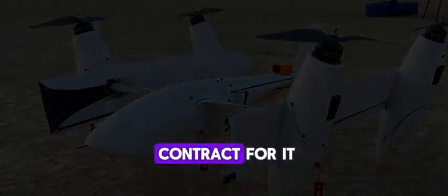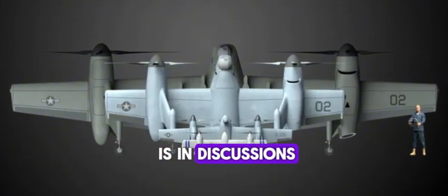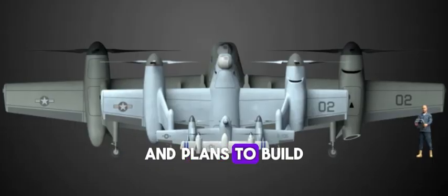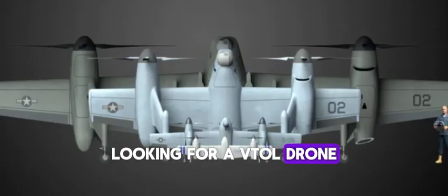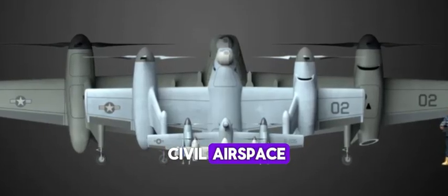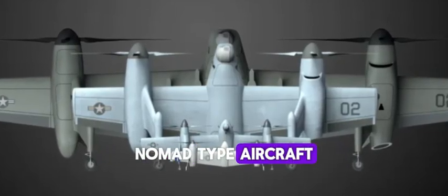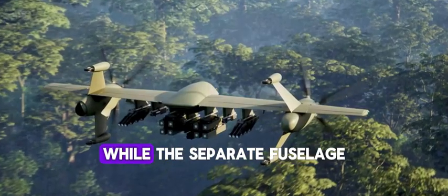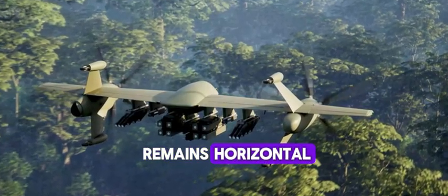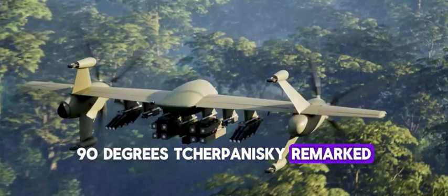As yet there is no contract for the Group 4 drone, but Igor Cherpinski, director of Sikorsky Innovations, confirmed the company is in discussions with a couple of customers and plans to build a demonstrator. At least one potential customer is civil, looking for a VTOL drone for cargo carriage in civil airspace. Cherpinski also raised the possibility of an even larger Nomad-type aircraft capable of carrying passengers or larger cargoes, in which case the configuration would be changed so that the wing tilts while the separate fuselage remains horizontal. "As you may imagine, most of our passengers wouldn't really like to be tipped 90 degrees," Cherpinski remarked.